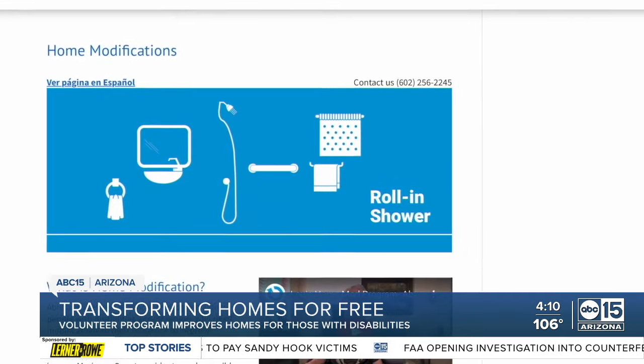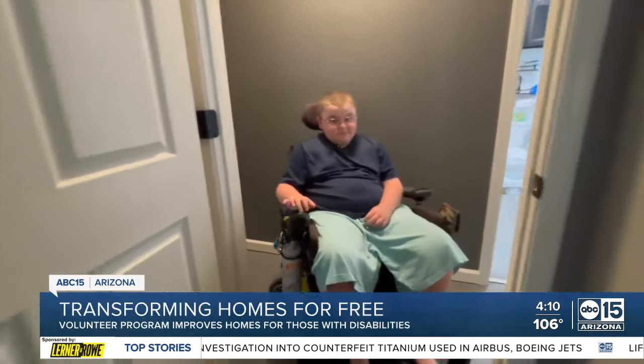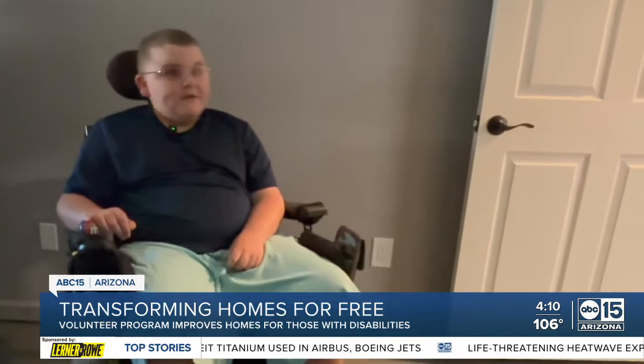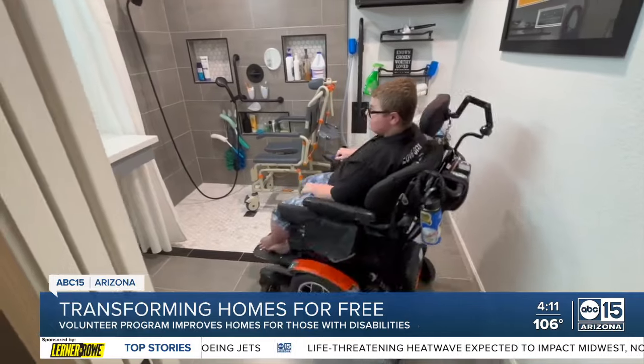We do over a million dollars worth of home modifications per year. For Mason and Jax, that meant a new entry to the home, widening hallways and doors to their bedrooms. It was hollow because I hit the wall every time. And their favorite part — transforming their bathroom.